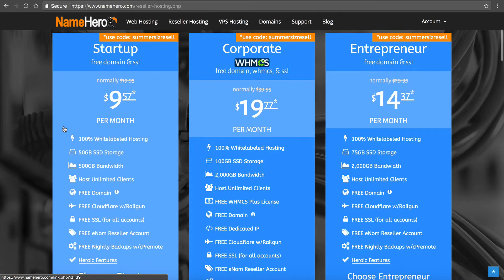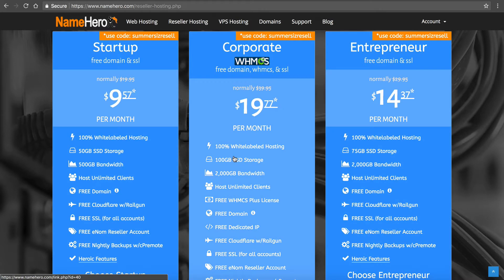We have our Startup, Corporate, and Entrepreneur packages. By far the most popular is the Corporate package, and that's because it comes with a free WHMCS license. If you're not familiar with WHMCS, go to WHMCS.com to check out their demo. Basically it's automation and billing software for web hosts. It allows you to set up hosting accounts automatically tied into your reseller account, so it allows you to run a reseller hosting business. We use WHMCS here at NameHero — it's the most widely used hosting billing platform out there and I highly recommend it.